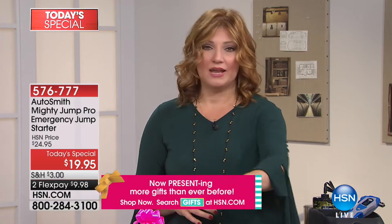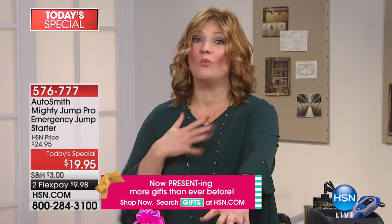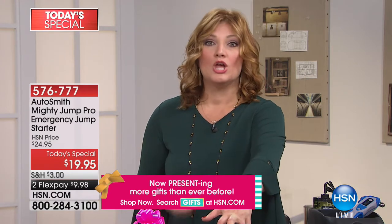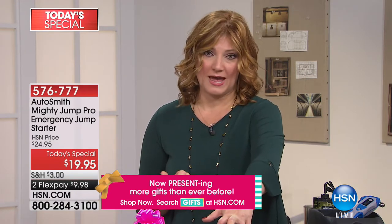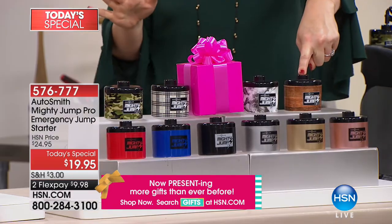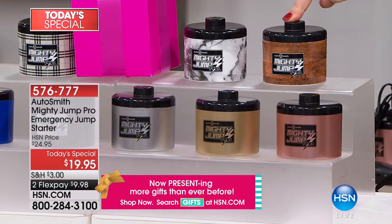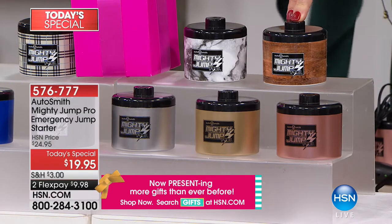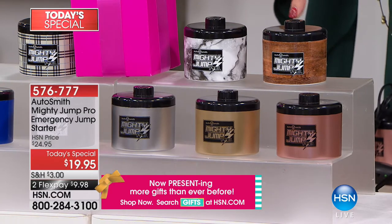Every driver in your household should have a Mighty Jump — especially teenagers. We think it's one of the best things to have, because when it happens you have something reliable to get you safely on your way. We've sold almost a quarter of a million here at HSN over its lifespan, for good reason: it works.